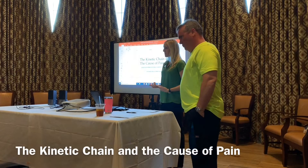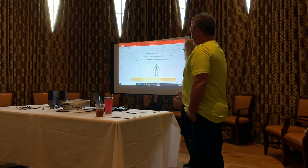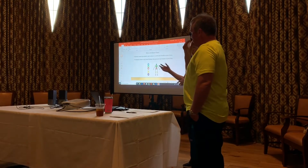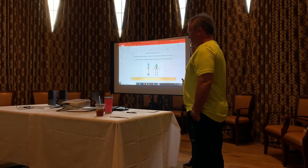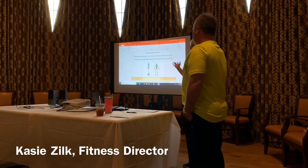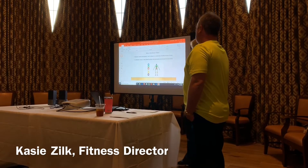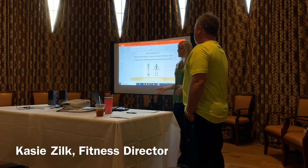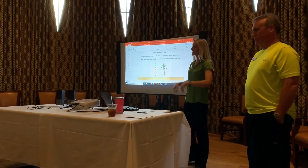Have you guys heard the term 'kinetic chain' before? It's a science-based term — chains are connected, flexible series of links. Put that together and it's a linked system that promotes movement in your body. It's really pretty simple. Now the next time you hear the word kinetic chain, it just means movement — everything's connected.